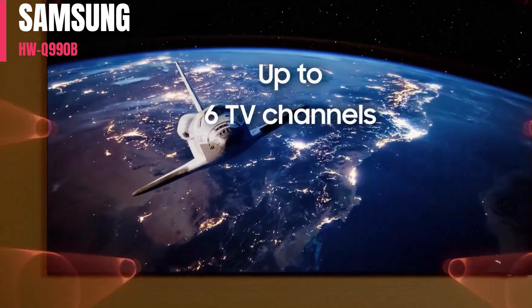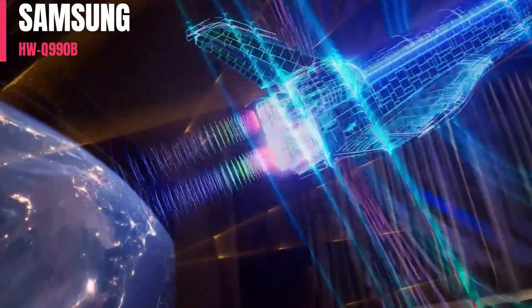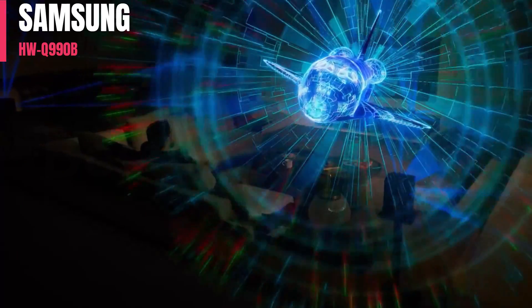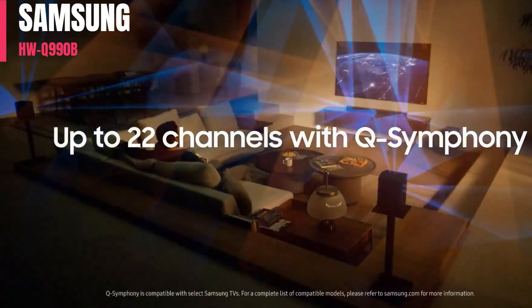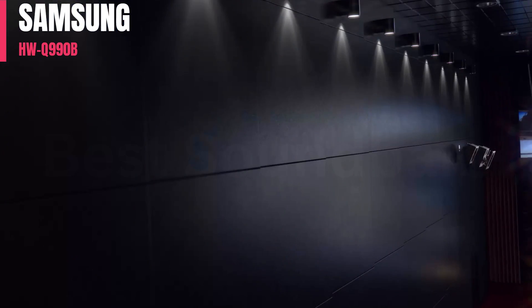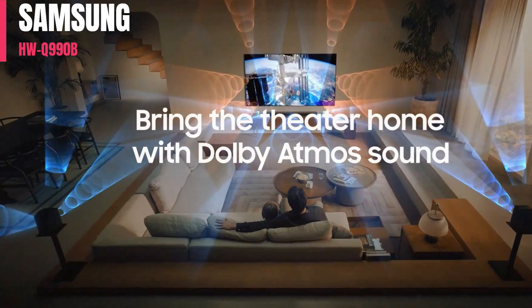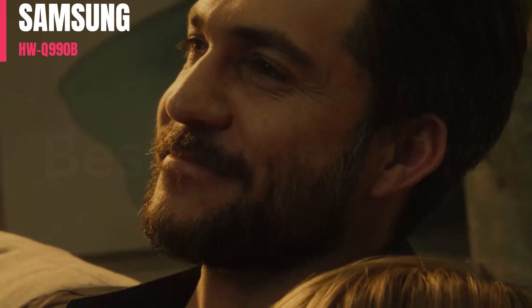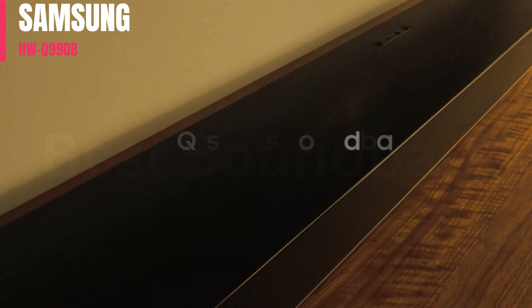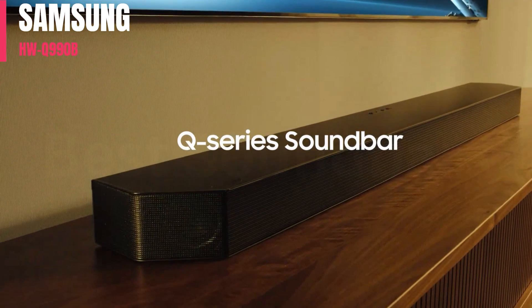The Samsung HWQ990B is excellent for mixed usage. This 11.1.4 bar offers versatile performance with a neutral sound that makes it suitable for everything from vocal-centric TV shows to music to movies. You have access to lots of customization tools, making it easy to adjust the bar's sound based on your preferences. Its rear speakers bring an immersive quality to the sound, so audio seems like it wraps all around you. There's good height, especially with Dolby Atmos content, bringing a cinematic experience right to your living room. It's a great bar, but its premium price tag may not be ideal for everyone.